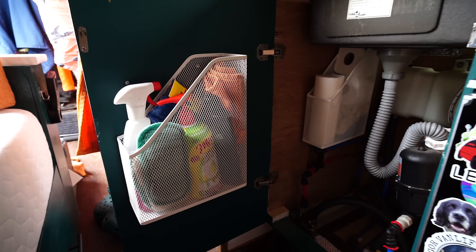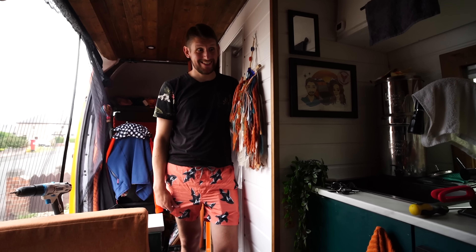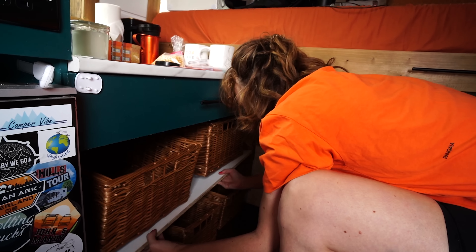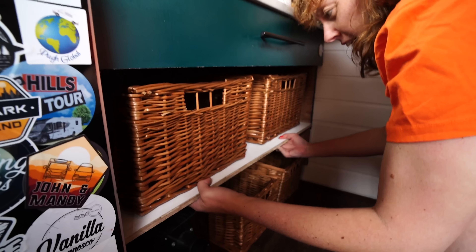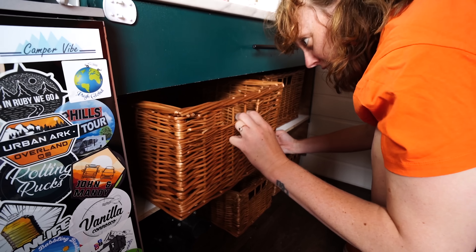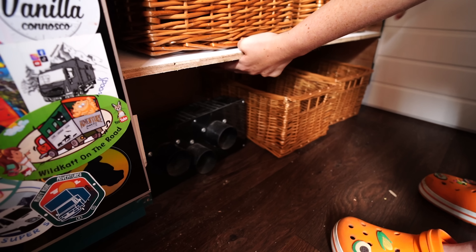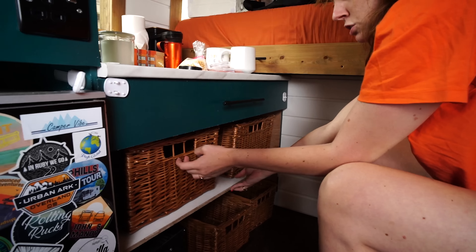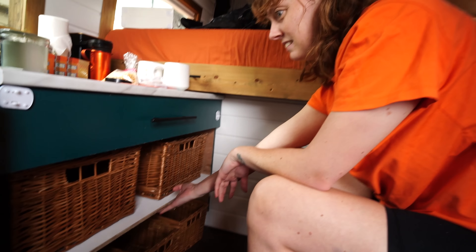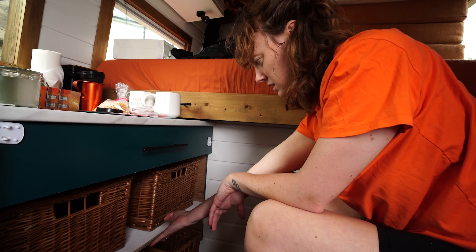Oh, look at that — that is such a good use of space, and yes it fits, it actually fits! Test fit, test break, test fit — shelf fits, just needs securing. Our beautiful new baskets: two smaller ones down here for bits and bobs, and we'll put some sort of pipe or something across here to stop them sliding off when we drive. Obviously it's gonna need painted, but pretty good I think. So much lighter as well — God, I can't believe how heavy that drawer was!